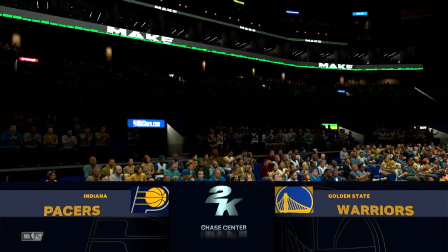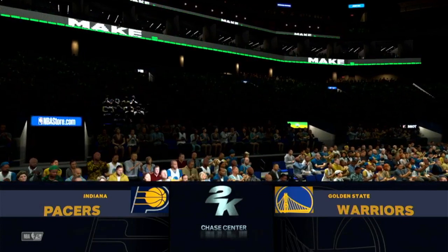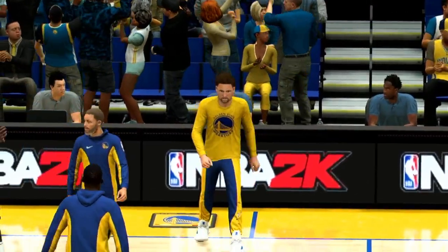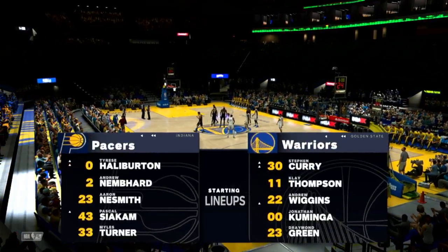On 2K Sports, this is Kevin Harlan courtside with Greg Anthony and Clark Kellogg, and our reporter tonight on the sideline, David Aldridge. Let's check out Indiana's starting lineup. Siakam is out there with Neesmith. Then there's Tyrese Halliburton, and there's Miles Turner. And it's Nembhard in at the two guard.